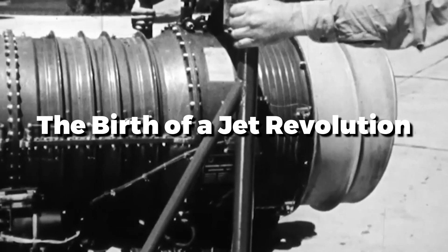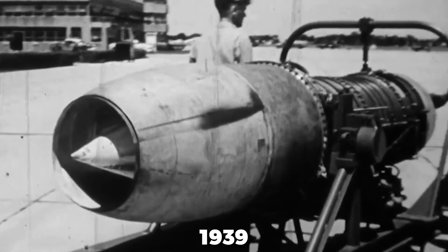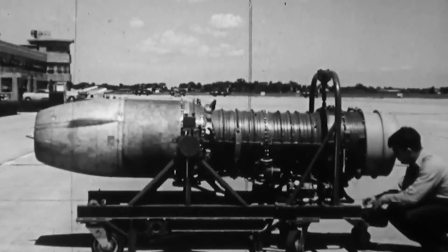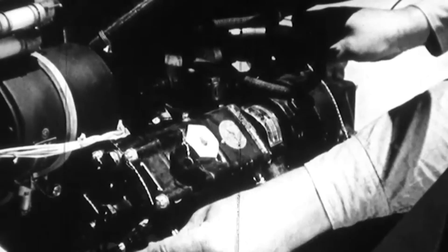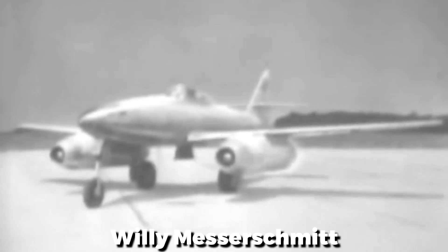The Me-262's journey began in 1939, as Germany sought an aircraft that could surpass traditional propeller-driven designs. The Luftwaffe's vision was clear: a jet-powered fighter capable of unparalleled speed and firepower. Messerschmitt's engineers, led by Willy Messerschmitt, were tasked with making this dream a reality under Project P-1065. The result was an advanced design that would challenge the limits of wartime engineering.